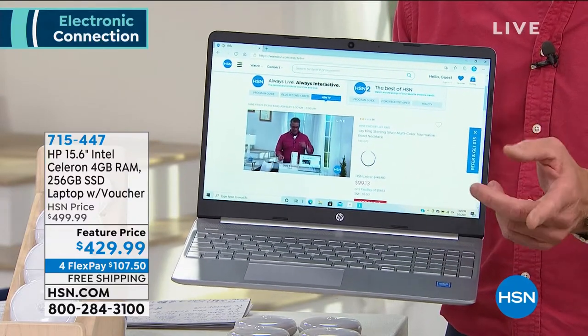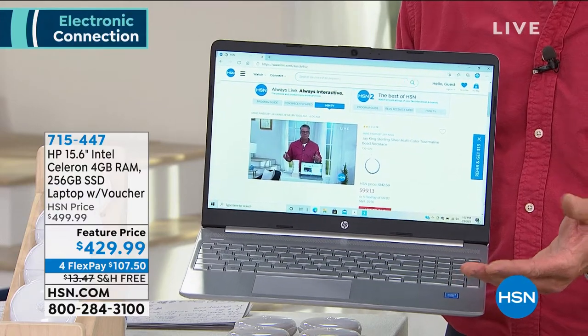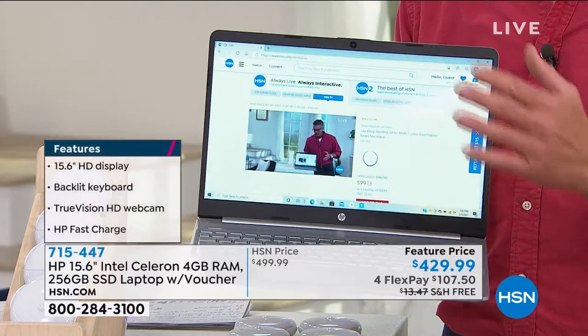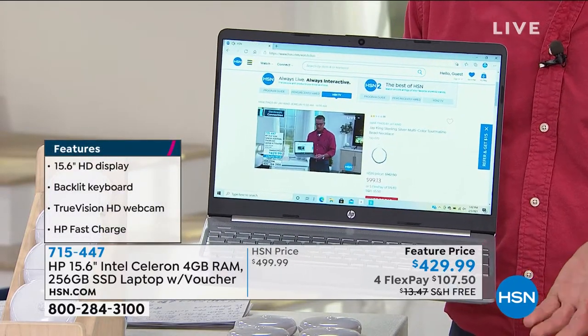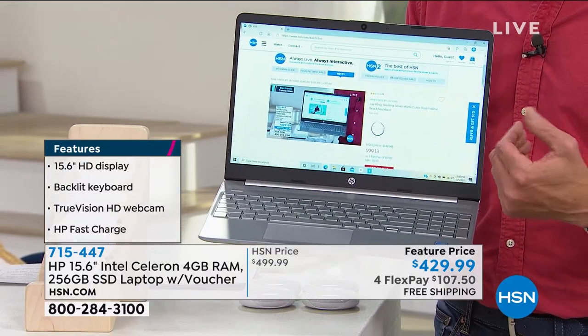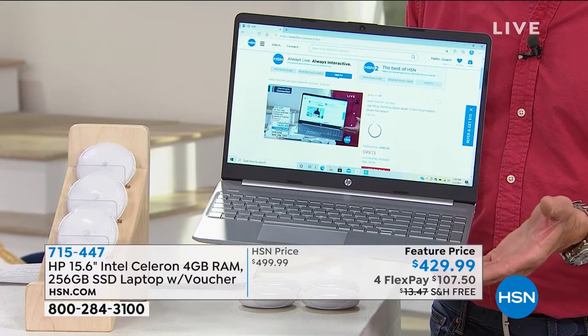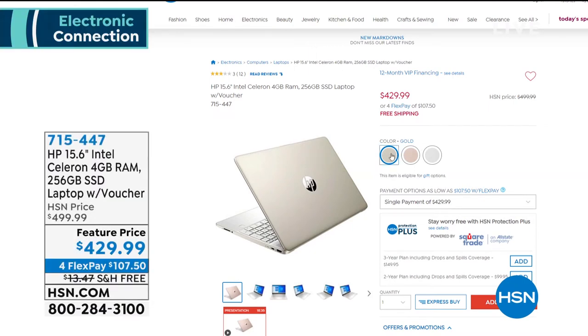This is our HP — not only are you getting the number one brand, you're getting the number one processor, Intel, and Windows 10. This is 4 gigs of RAM and a 256 solid-state drive. Solid-state drives are all the rage now — they run cooler, battery life is longer. It's loaded with features: a beautiful high-definition display, a backlit keyboard — I call that streetlights for your computer. It comes in silver, gold, and rose gold. Look at that price: $429 loaded, up to 11 and a half hour battery life. With an HSN credit card it's only about $35 a month, free shipping and handling.